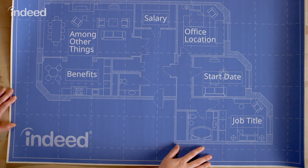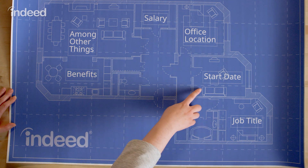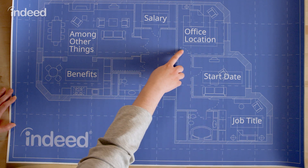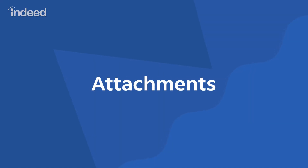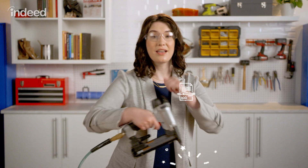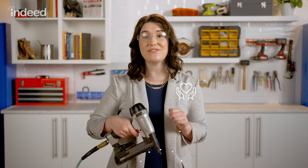And now for the nuts and bolts of your letter. Always include the job title, start date, office location, salary, and benefits. You want to give candidates enough information to accept or decline your offer, so help them along by attaching a few important documents, such as company policies, benefits info, and compensation structure.